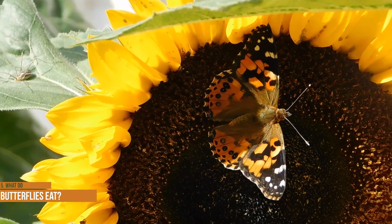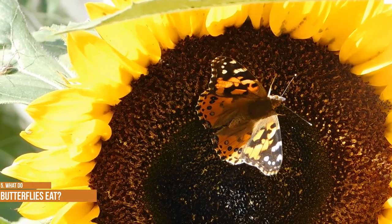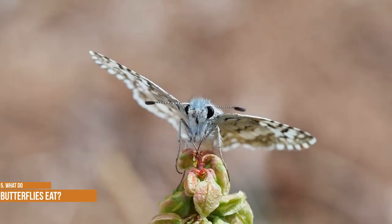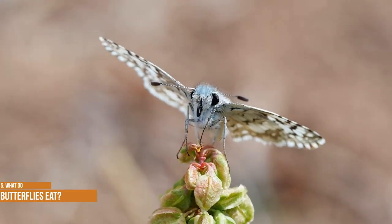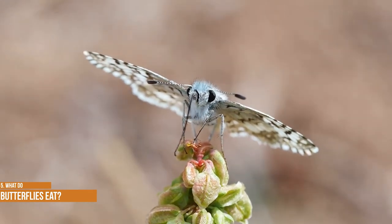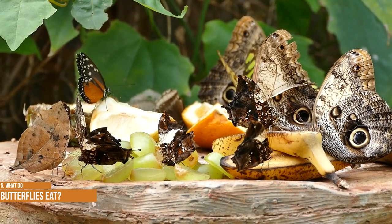What do butterflies eat? Most adult butterflies prefer sipping nectar from any flower they can access. The type of flower a butterfly visits depends on the length of the butterfly's tube-like tongue, called a proboscis. A butterfly tongue functions much like a flexible straw, uncoiling when it's ready to sip sweet nectar from a flower, and recoiling back into position when not in use. Some species, such as red admirals and mourning cloaks, rarely visit flowers — instead, they seek out sap from trees, as well as pollen, fermenting fruit, bird droppings, and dung.